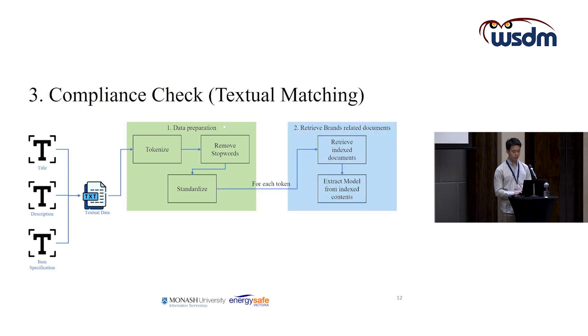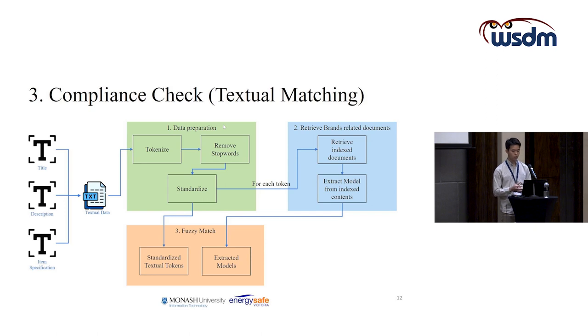For each token, we retrieve any brand-related documents. If found, we retrieve the entire indexed document, and model information is then extracted from the index contents. The third step is to perform fuzzy matching between the standardised textual input and the extracted model information. This outputs a matching similarity score, and if the score is above 95%, we determine that the relevant brand and model information is found from the textual data.